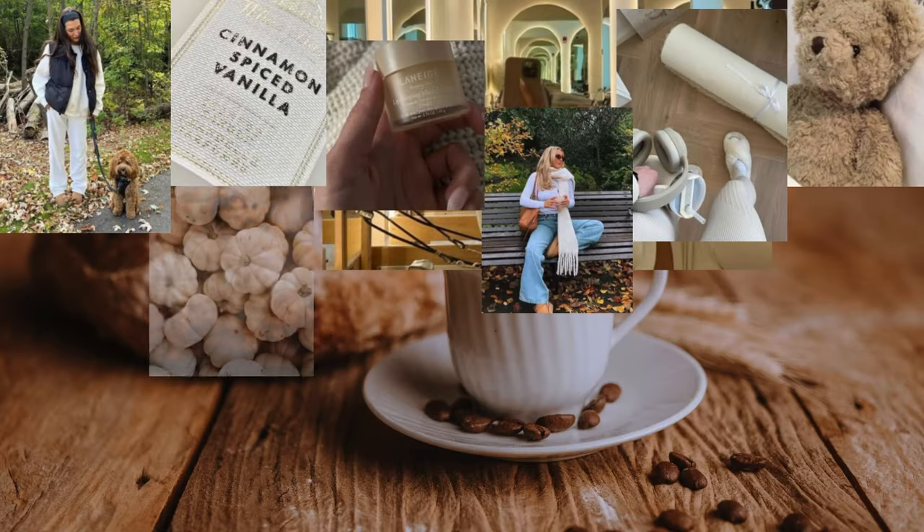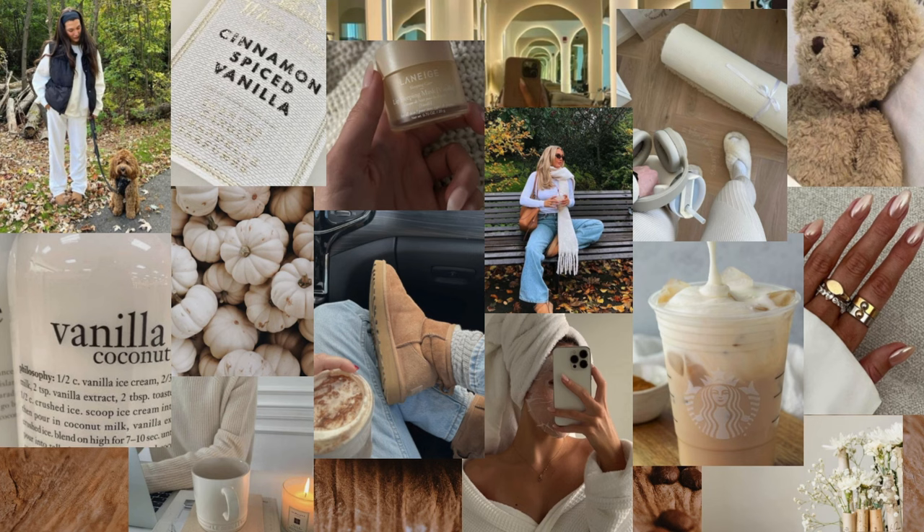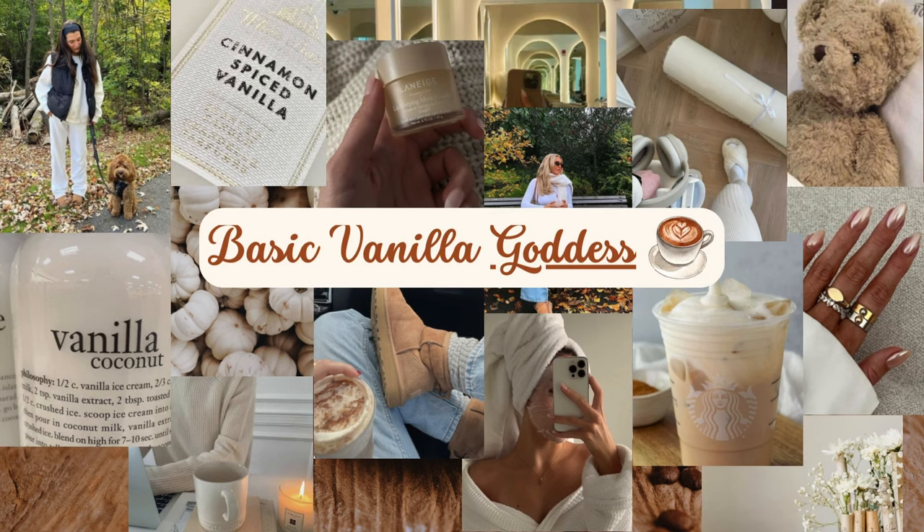Next we have Basic Vanilla Goddess. Basic is not a bad word to me — I love vanilla year-round. This is for girlies who aren't really seasonally specific. They're probably more spring and summer girlies who keep it beautiful and neutral all year round. She's a goddess because you can always smell her a mile away, always smelling like decadent vanilla and gourmand goodness.